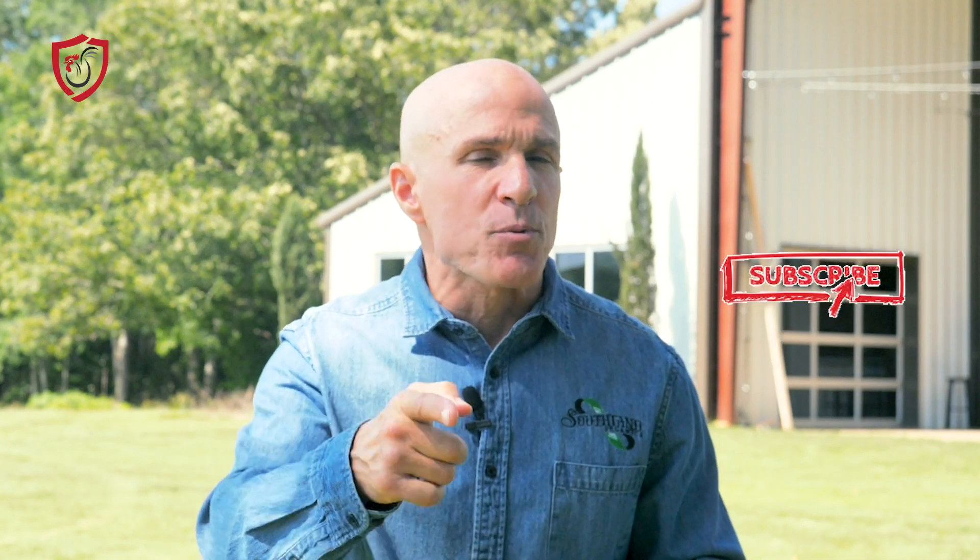If you find this video helpful, why not give us a thumbs up, and don't forget to subscribe and hit those notifications so when we do pop these out, you'll get your notification.